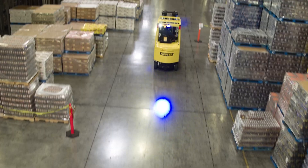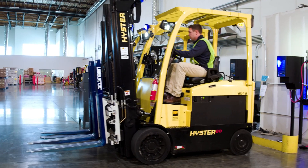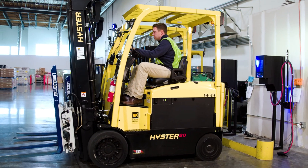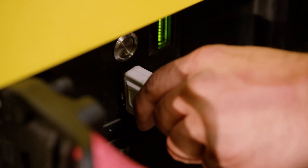When safety, cost savings, and warehouse productivity are a must, a lithium-ion battery presents fewer hazards, requires zero maintenance, and creates less downtime than lead-acid batteries.